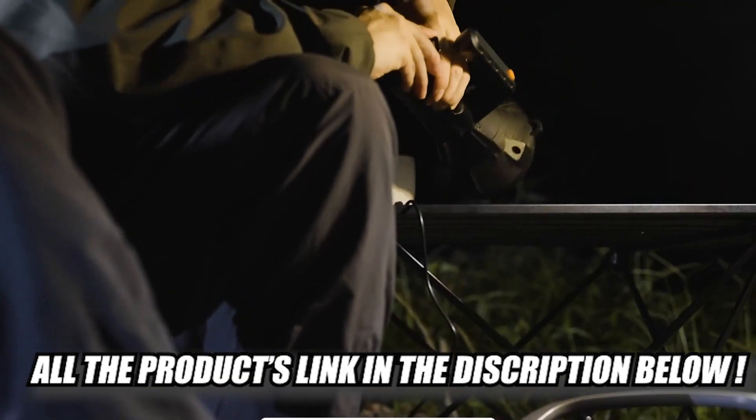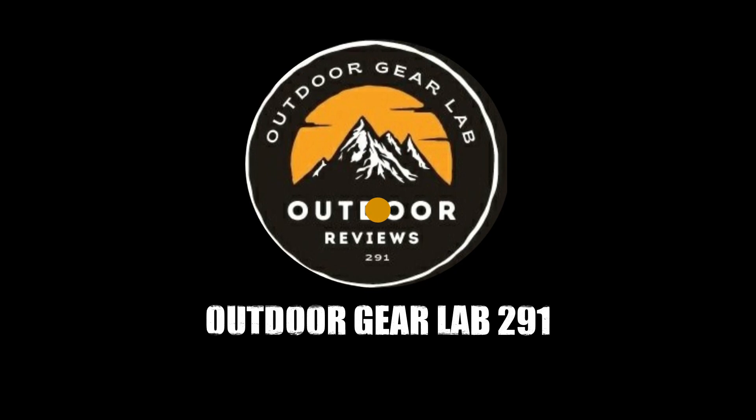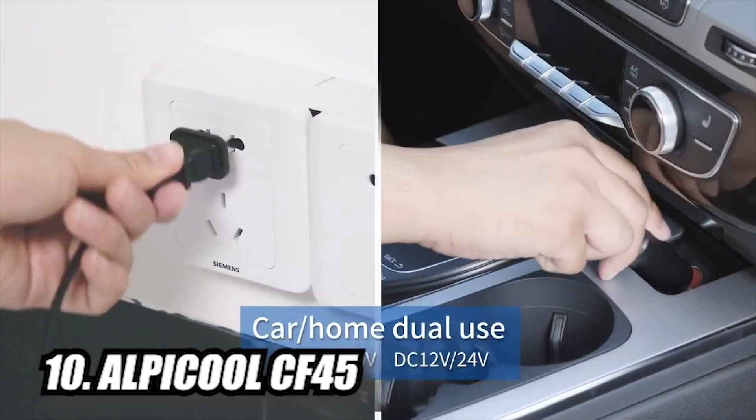All the product links are in the description below. Let's dive into the video. First up: the Alpacool CF-45 Portable Fridge-Freezer.